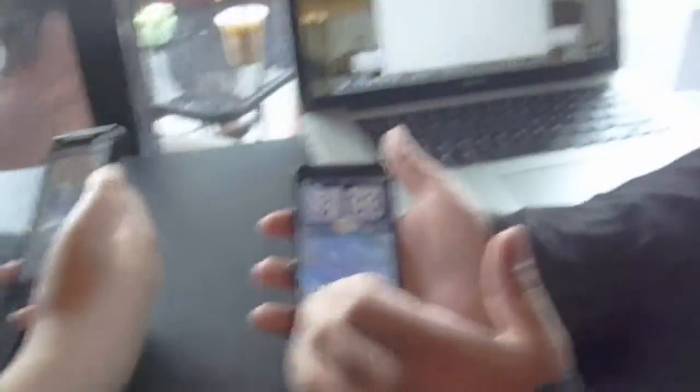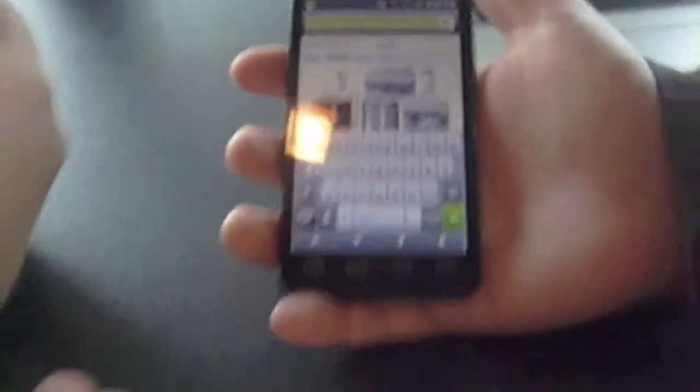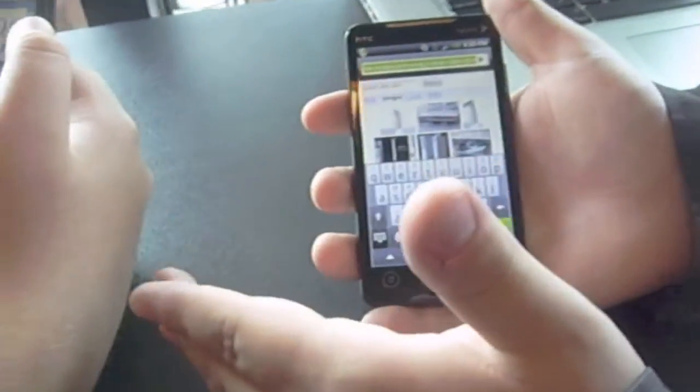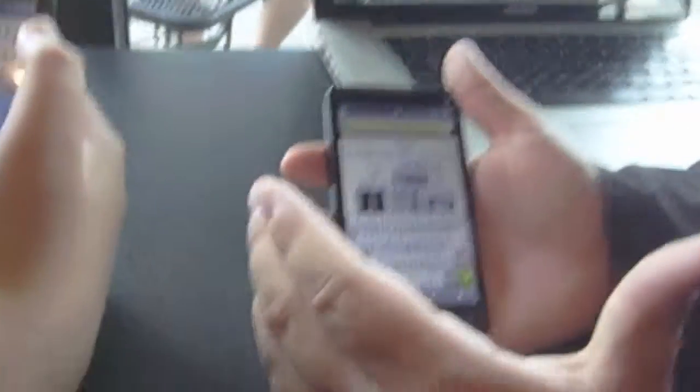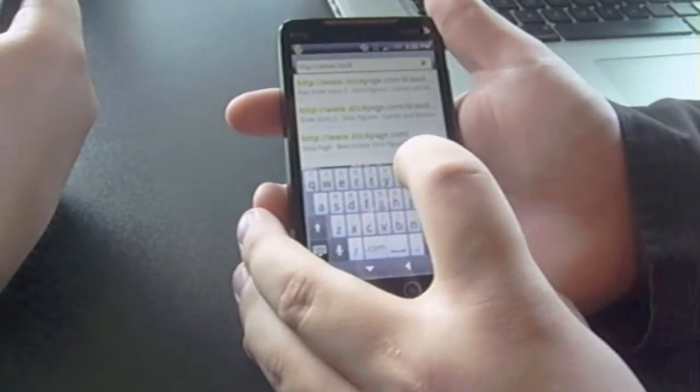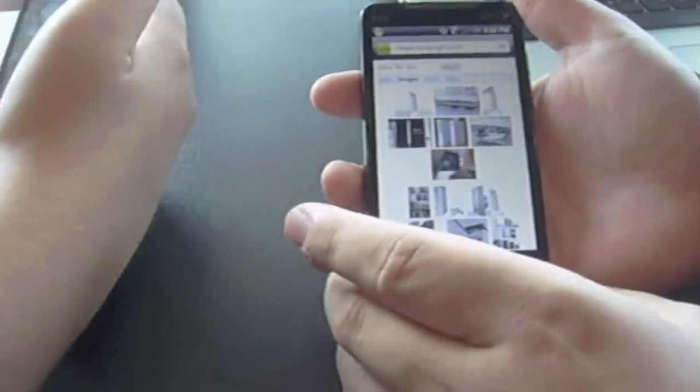It does load web pages well. Now let's look at the actual Flash support on this device using the native internet app. We were looking at the Xbox 360 Slim which came out at E3. Let's go to a site that brings me endless laughs — stickpage.com — which is done entirely in Flash.